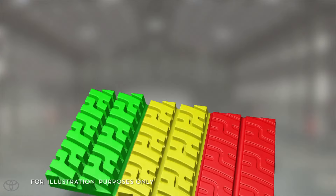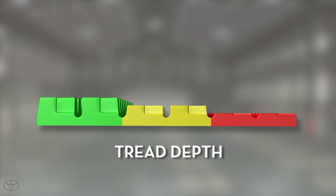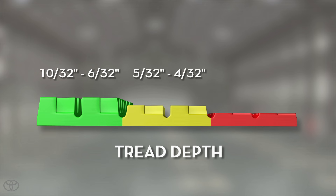This tire tread illustration helps show three important tread depth readings. The green zone represents a range of six thirty-seconds of an inch or more tread depth. Once the tread is worn down to between five to four thirty-seconds, as indicated by the yellow zone, it's time to consider replacement.